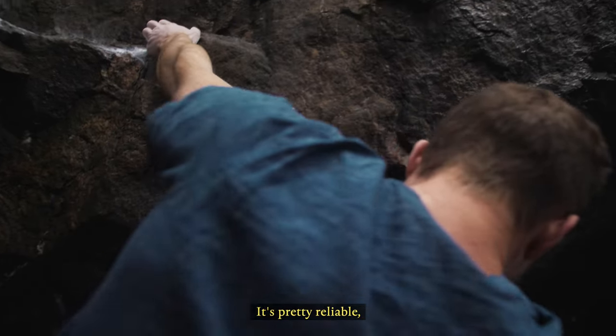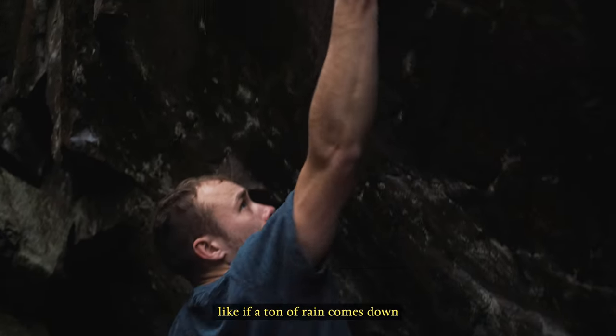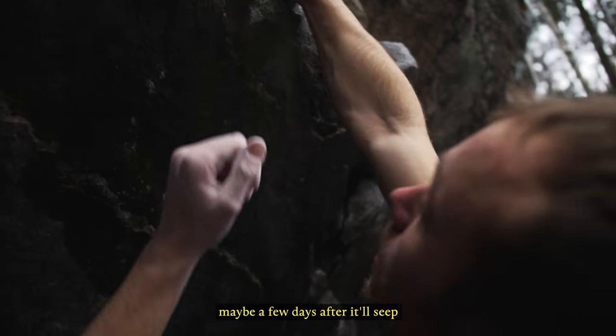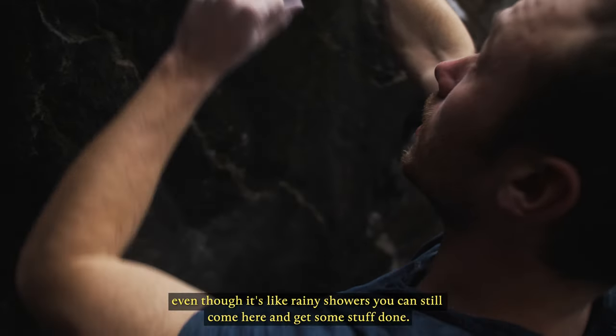It's pretty reliable — you can climb in here when it's raining. If a ton of rain comes down it'll maybe seep after a few days, but even in rainy showers you can still come here and get some stuff done.